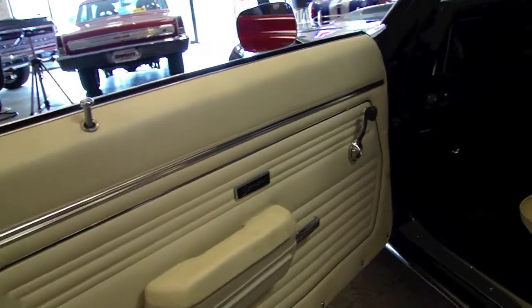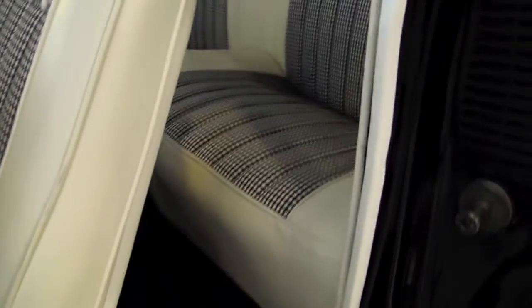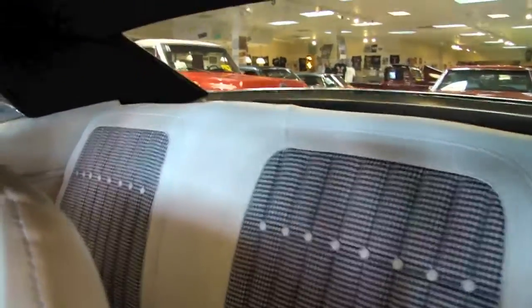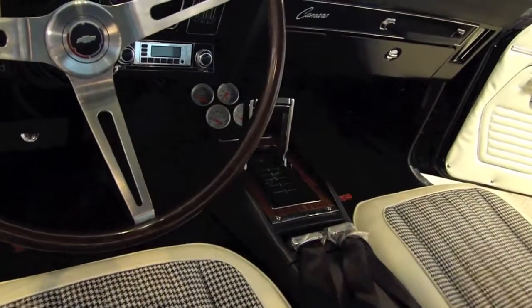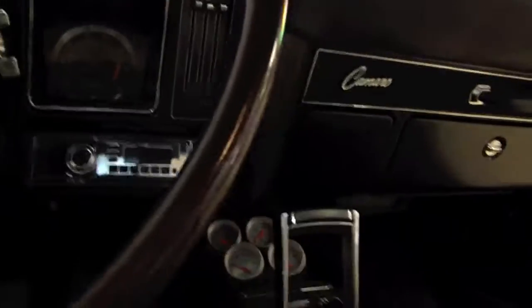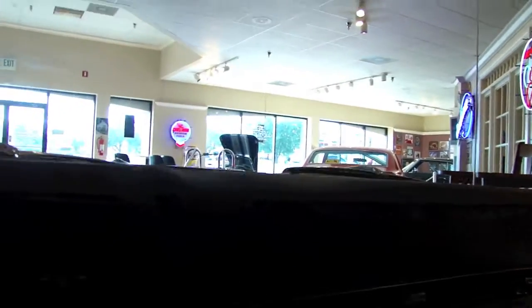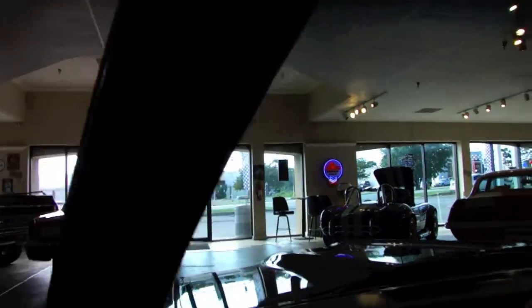The inside of this car is just as nice as the outside. You can see the headliner has been replaced, and the dome light is functional. This is a fresh build — I don't know if you would have noticed, but even the seat belt buckles still have the plastic covering on them, which has not been removed. Tachometer, full instrumentation, buckets and console — everything looks brand new in here.